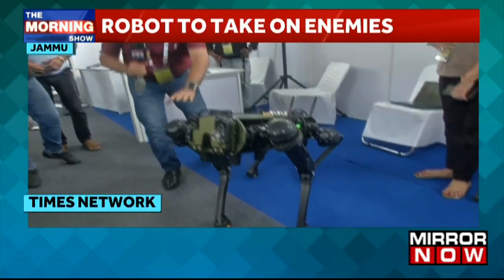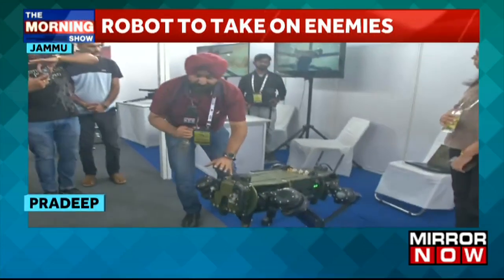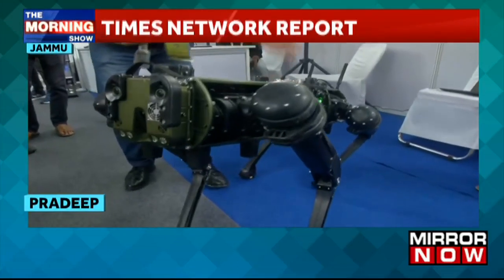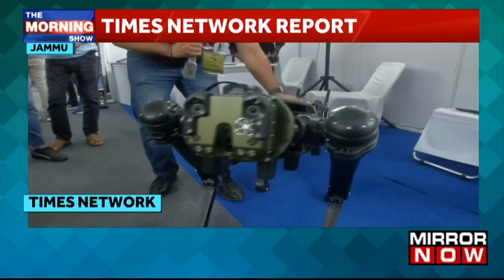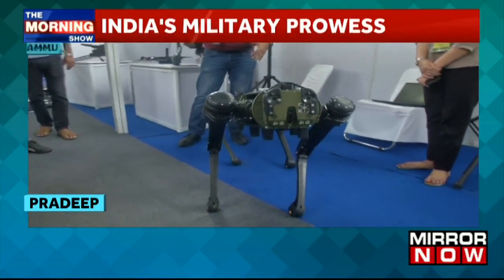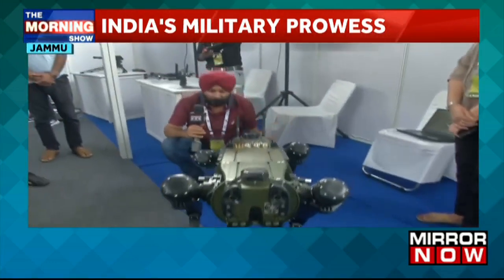But if anything happens to this mule, it can be easily repaired. For example, if a leg is destroyed, it can be repaired on the spot. Once repaired, this robot can be put back into practice and move again.